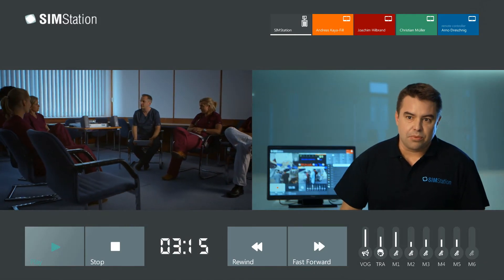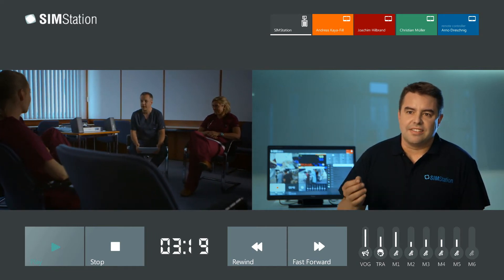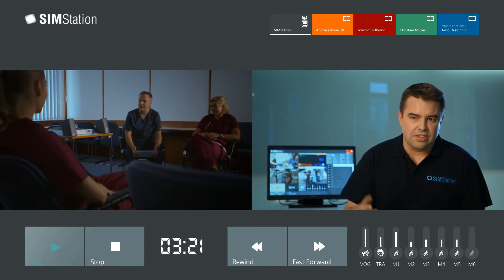A trustful atmosphere is important for debriefing, and we thought that a large computer setup can somehow disturb this situation. So we developed the SimStation debriefing tablet, which acts like a remote control for the projection and is a personal assistant to the trainer.